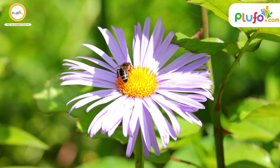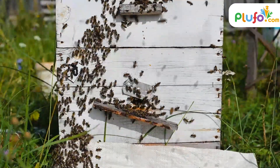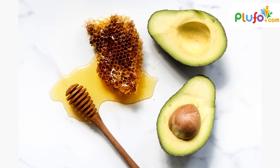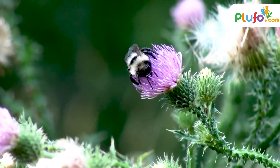Every flower has its own shade of honey after all the processes are undergone inside the bee. Honey made from orange blossom nectar might be light in color, whereas honey from avocado or white flowers might have a dark amber color.